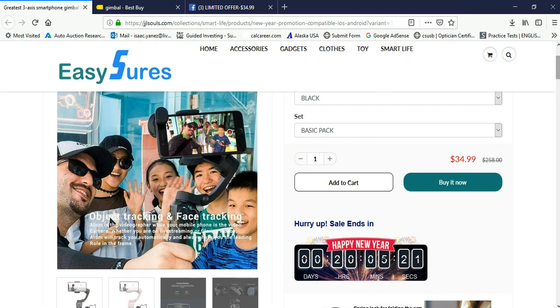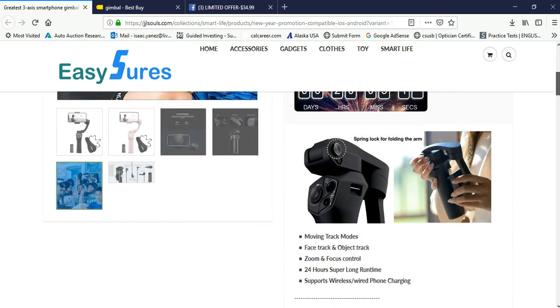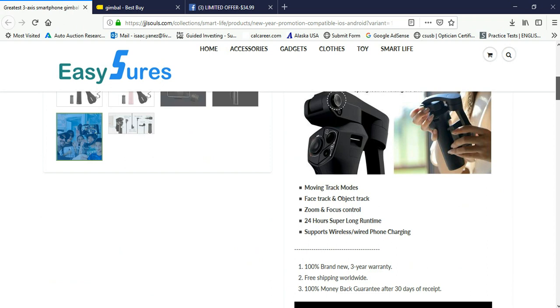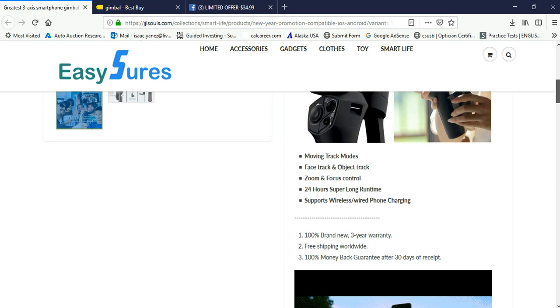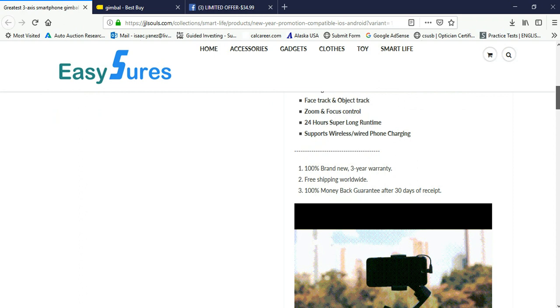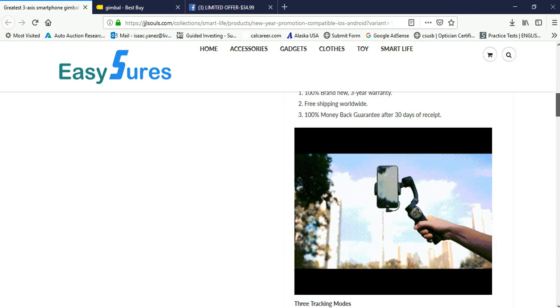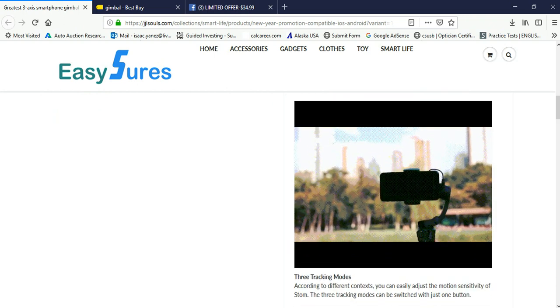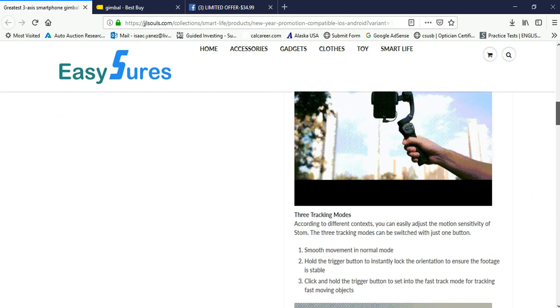It says object tracking and face tracking. Let's go down. Spring lock for folding the arm. Moving track modes. Face tracking and object track. Zoom and focus control. 24-hour super-long runtime. Supports wireless and wired phone charging. Three-year warranty. Ships free with worldwide shipping.